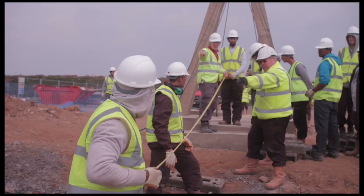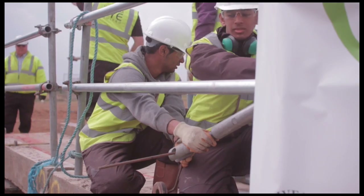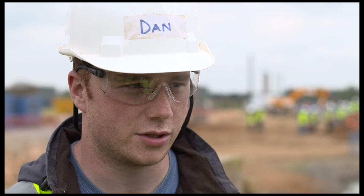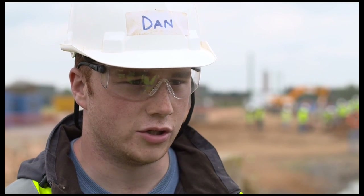It's opened my eyes. I think I want to do more heavy structures — bridges — so it's definitely had a positive impact on my career, hopefully, and something I want to get into. It's been a lot of fun, really. Everyone's worked hard, everyone's helped each other when they've needed to, and we've got the project done. So I've enjoyed it, yeah. It's been really good.